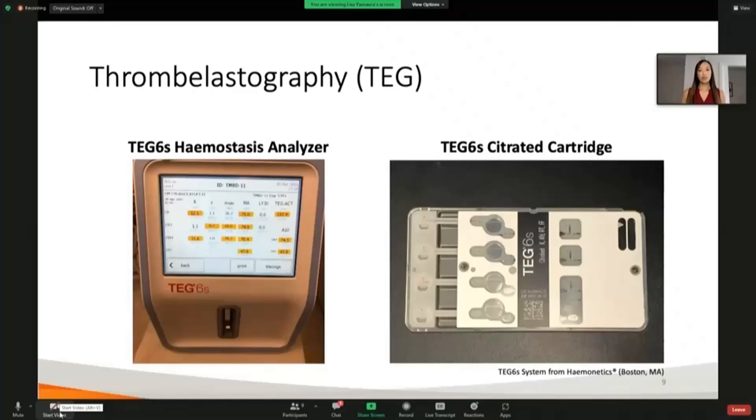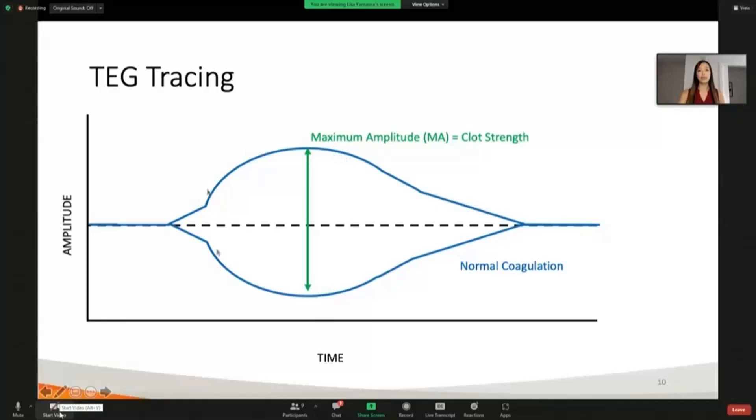So a little more about thromboelastography. This is our thromboelastography machine and cartridge. It's a simple point-of-care blood test in which we take a small one-milliliter sample of blood, put it into the cartridge, and the cartridge is inserted into the machine. The machine induces vibrations on the sample, the vibration causes movement of the sample, and this amplitude of movement is put into a tracing by the machine. This tracing can indicate coagulable state in patients.